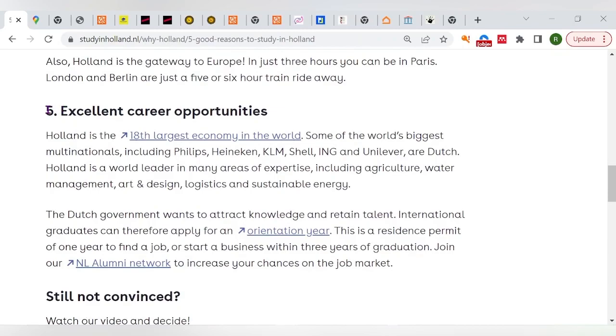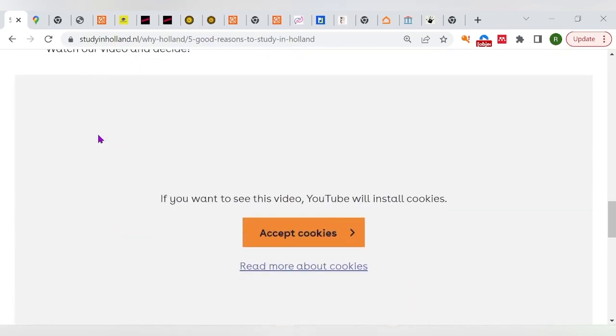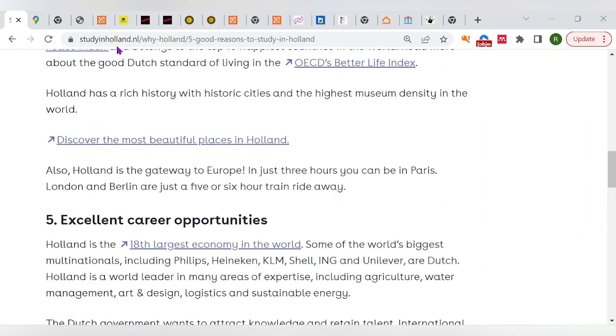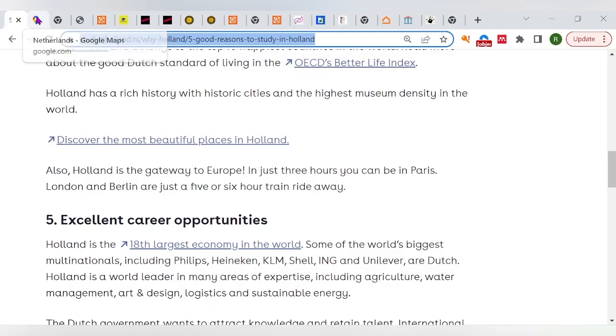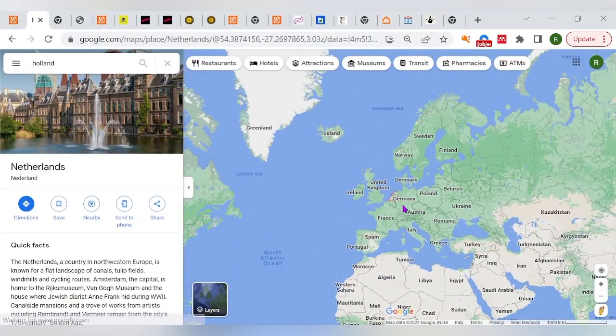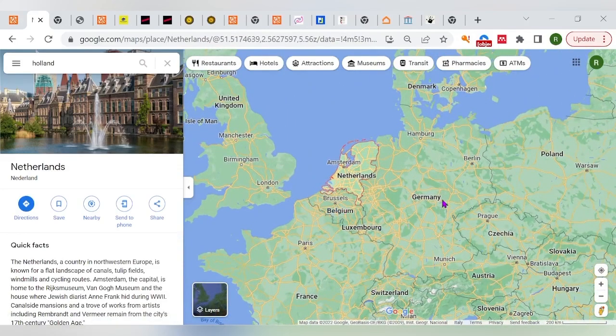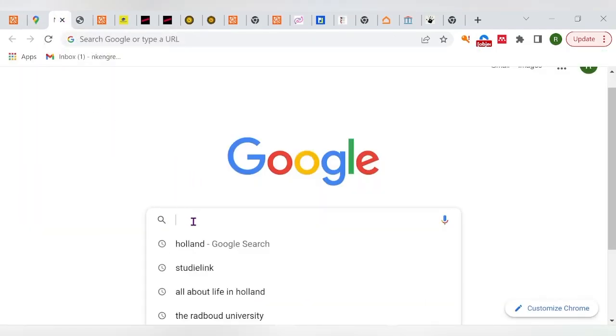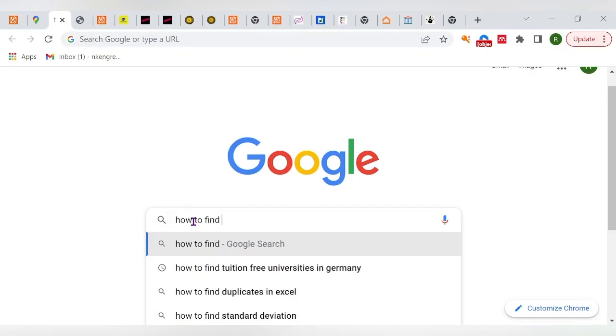Holland is also a great place to live — the people there are quite welcoming, which is a very good benefit. There are many other reasons I'll leave linked in the description. Just to mention, Holland is located in the north of Europe, surrounded by Belgium and Germany, with the sea and beaches around it. If you plan to move there, that's a good bet.